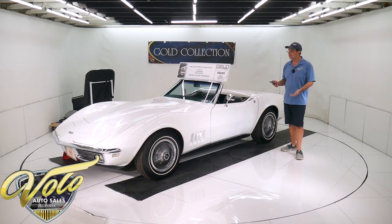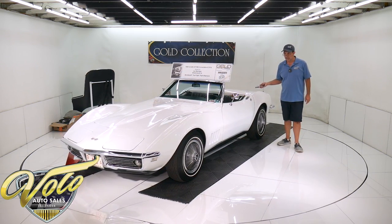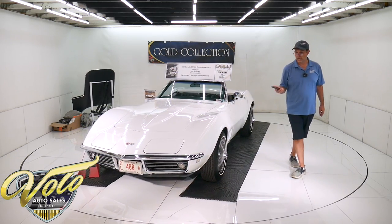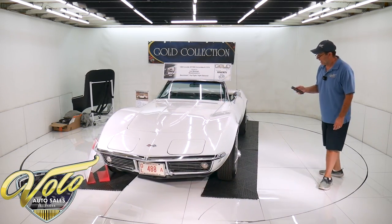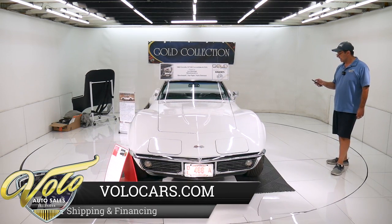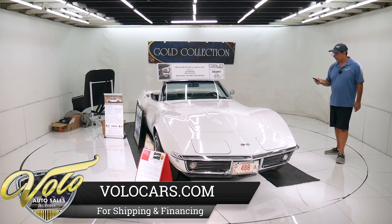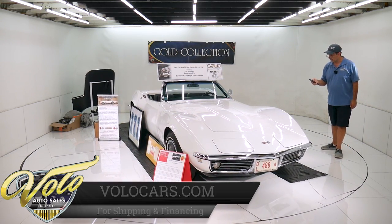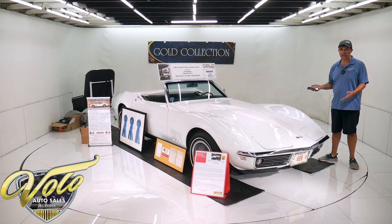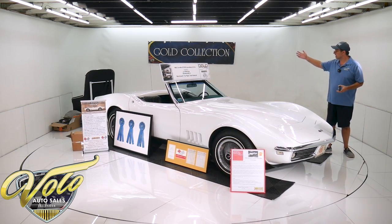The second owner also had a family, so only took this out occasionally on nice days. The third owner — the judge — bought it in 2016. Right now it has just over 41,791 miles on it. He bought it with about 41,000, and he prepped it for the judging and took it to the shows, and it comes with all this neat stuff.